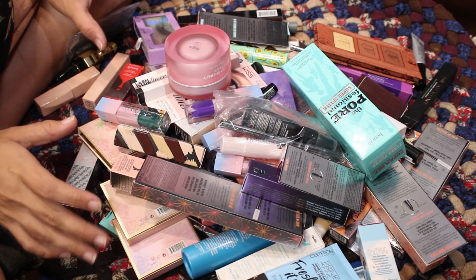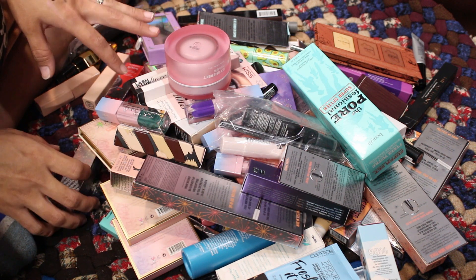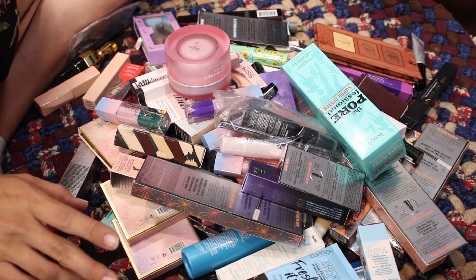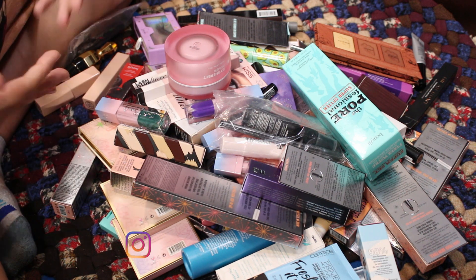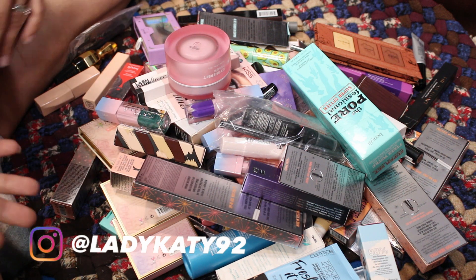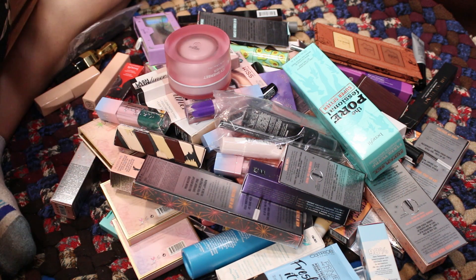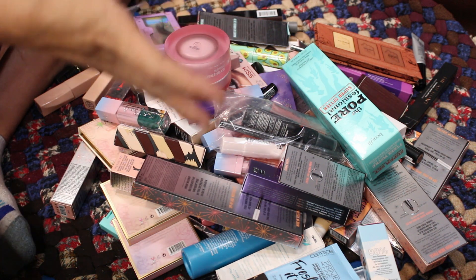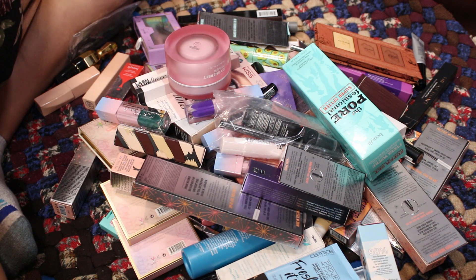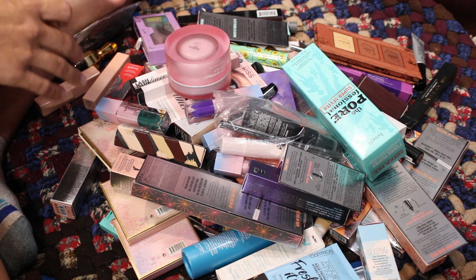This is a combination of my backup makeup, freebies from orders, and PR items. This isn't all of it — I have a couple boxes behind me I'd also like to go through. I need to reassess what I have in my to-try or backup pile and decide if I still want to keep it or move it on. I'll make two piles: stuff to sell on my Mercari — link in the description — and a giveaway pile.